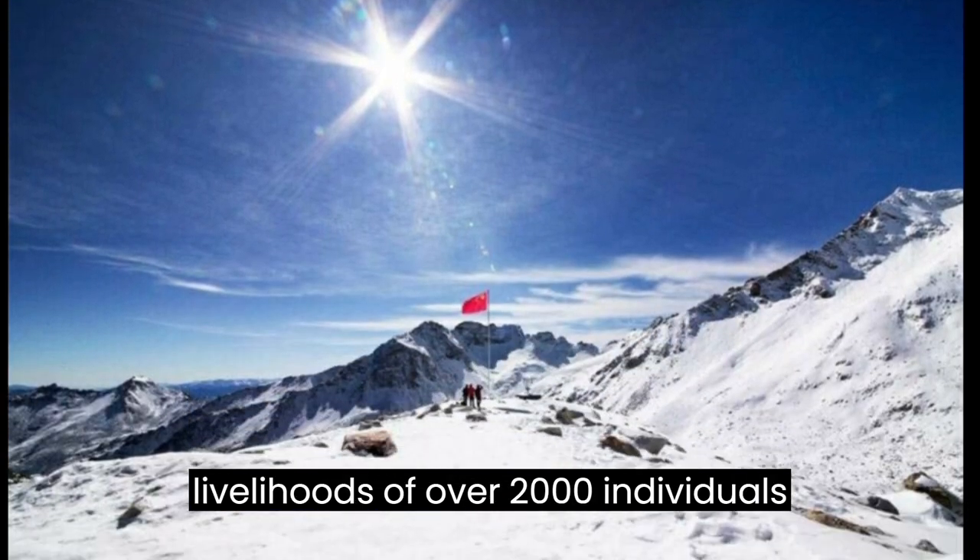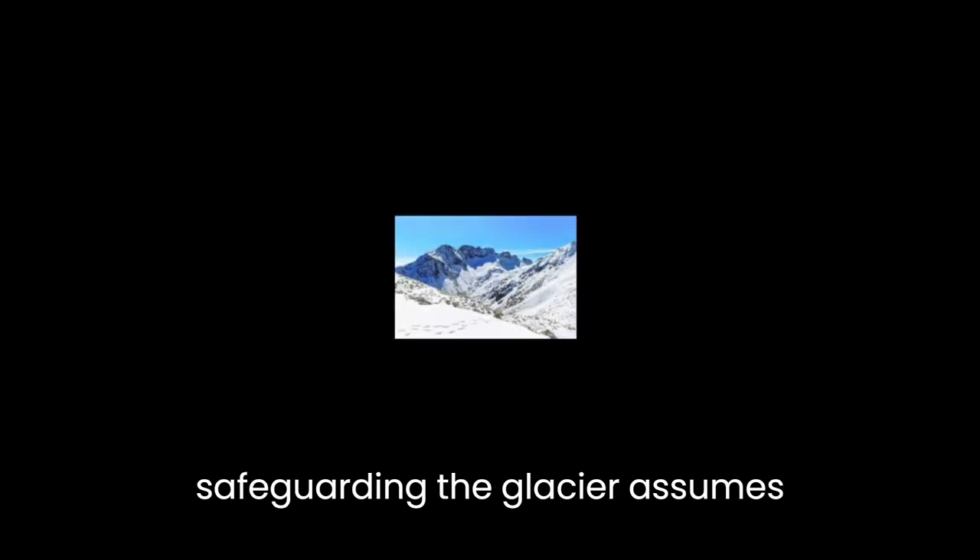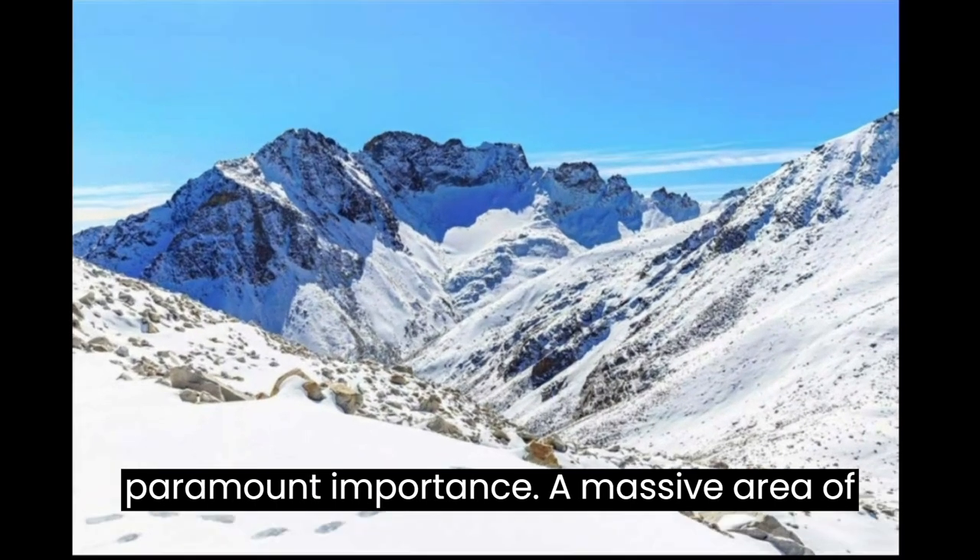De Glacier attracts approximately half a million tourists each year, and the livelihoods of over 2,000 individuals depend on its preservation. Therefore, safeguarding De Glacier assumes paramount importance.